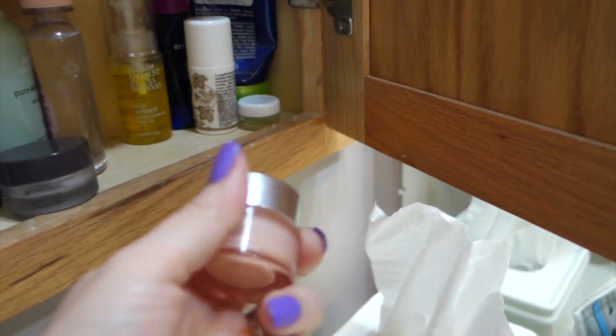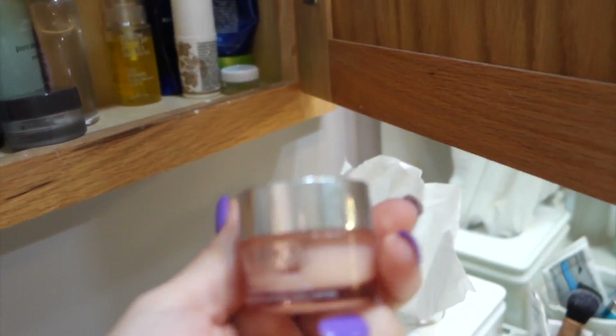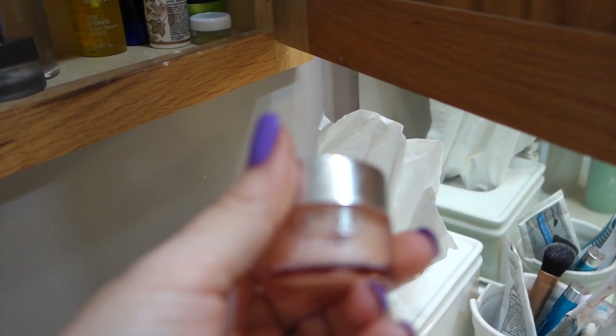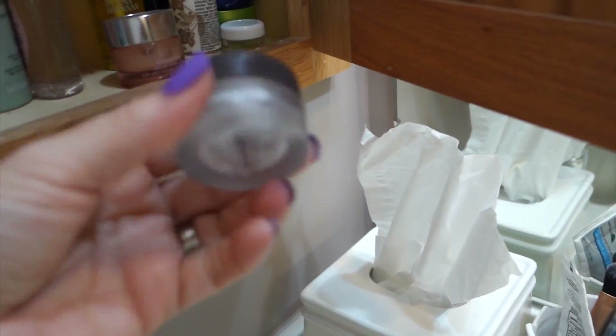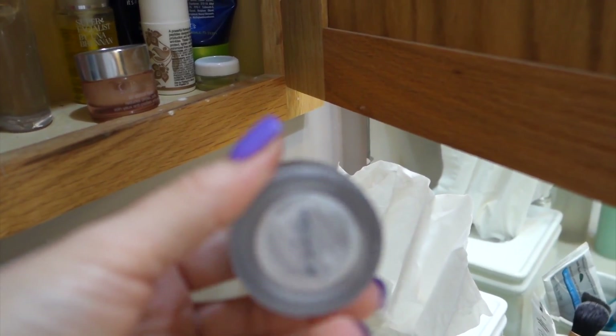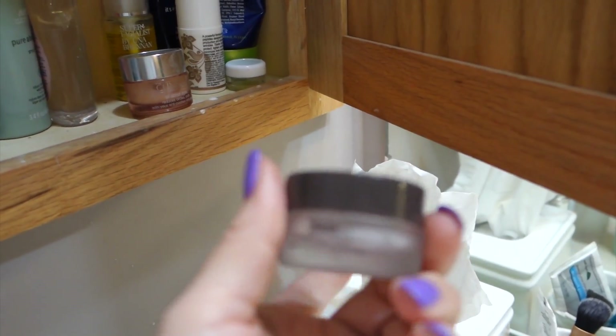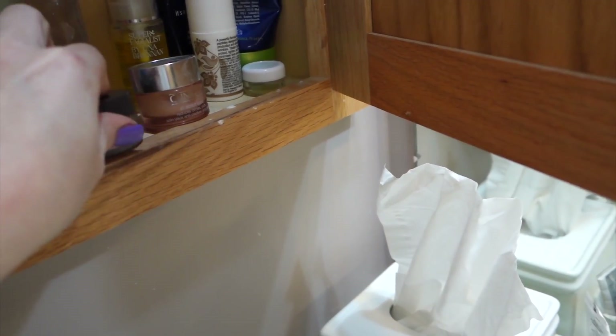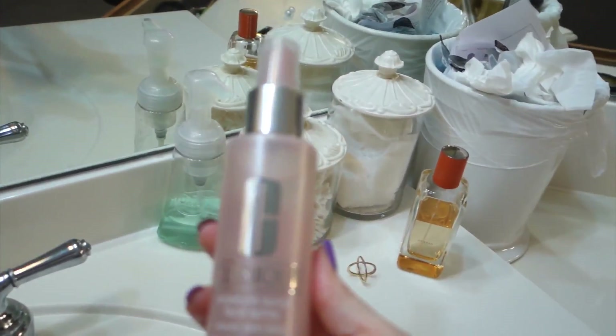In the mornings I use this eye cream — the Clinique All About Eyes Eye Cream. It's a lot lighter than my mega favorite, the Colleen Rothschild one. Look at that, I am literally scraping the bottom of this. This is what I use at night and I have a backup in my other cabinet. And then I will mist my face with this moisture surge spray. I really like this as well.